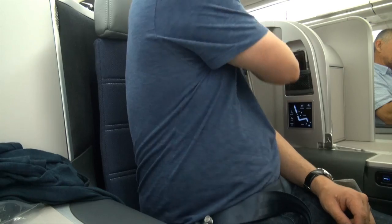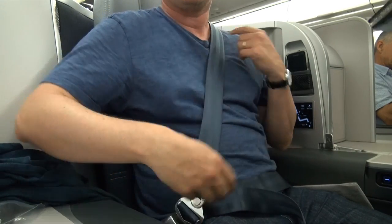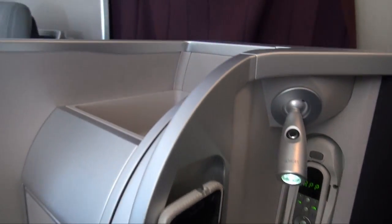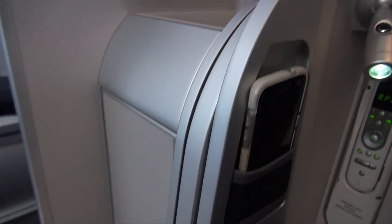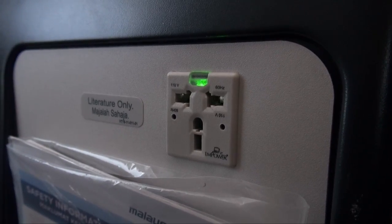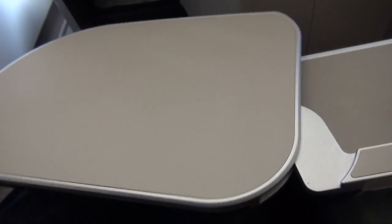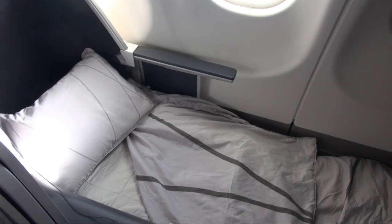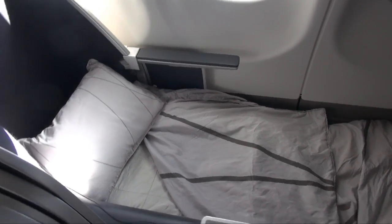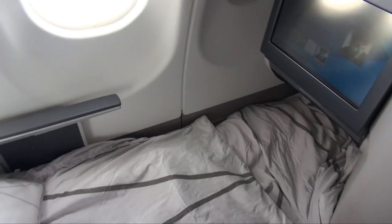All the seats in business class have a three-point sash seatbelt which you use for take-off and landing, but once airborne you can remove the sash. The seats have an adjustable light and there are various handy storage compartments. The seat is fully wired and the tray table is nice and sturdy. When it's time to sleep, the seat reclines into a fully flat bed. For night-time flights, Malaysia Airlines provides a thin mattress cover but no pyjamas. The bed was comfortable, however it does get a bit narrow down at the feet end.